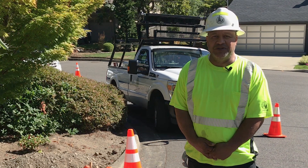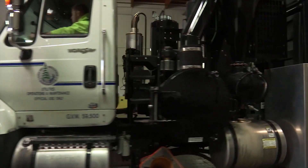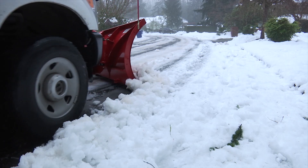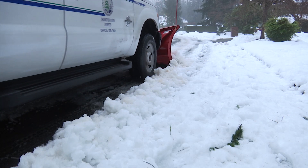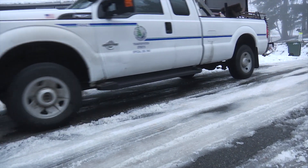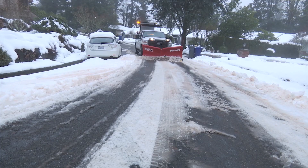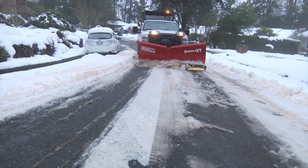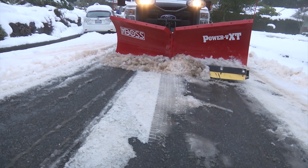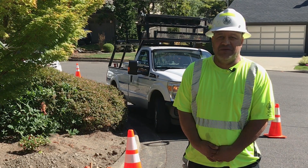We sweep streets year-round on a regular schedule. You most likely see our snow plows, sand trucks, and de-icers working around the clock when Bellevue experiences a snow and ice storm. It helps us greatly if you clear your sidewalk of snow and ice and to be patient while we clear streets using a priority response system.